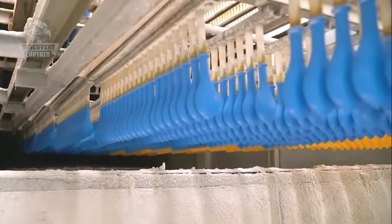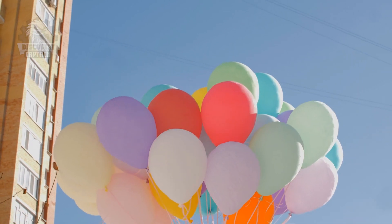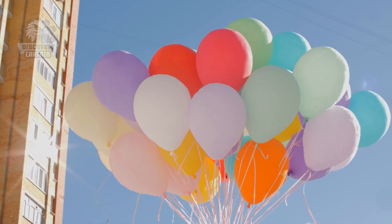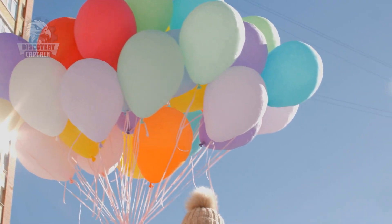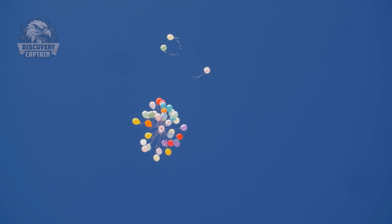Seeing those molds hanging in the air reminds me of making cookies with my grandma. But instead of cookies, this time we're making balloons, each with a different shape and size — from small birthday balloons to giant balloons floating in the sky, making kids laugh with delight.